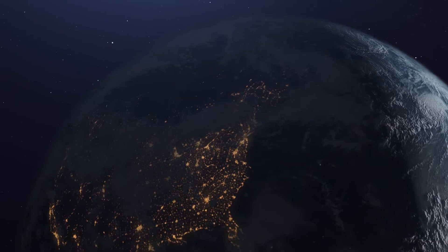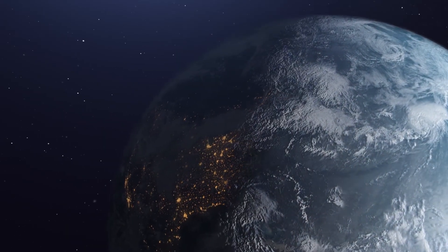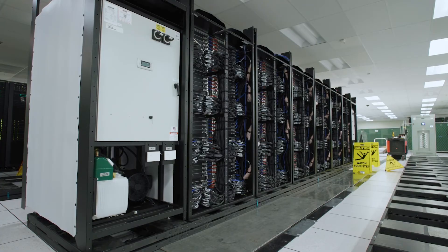If you think about every person on Earth — all 8 billion of us — if every person did a calculation, an addition or subtraction, every second of every day of every week of every month of every year, it would take the entire Earth eight years to do what El Capitan will be able to do in one second. I cannot wait to see what El Capitan allows us to do.